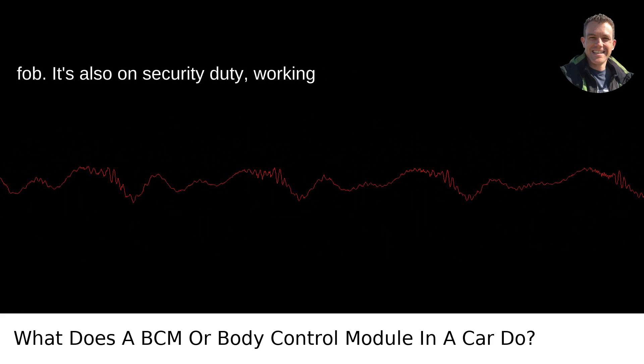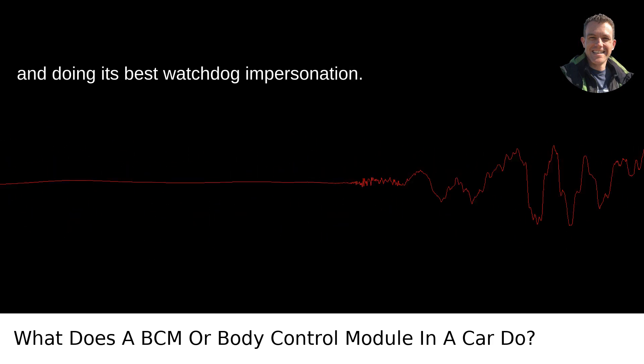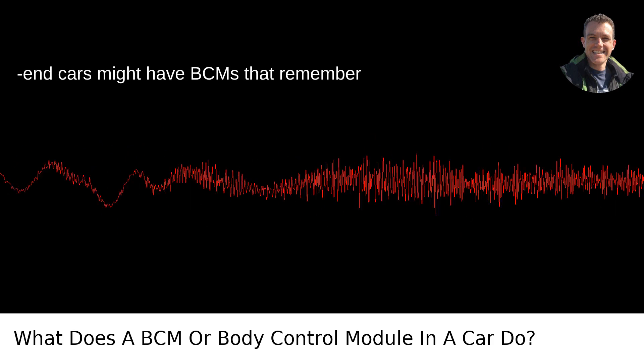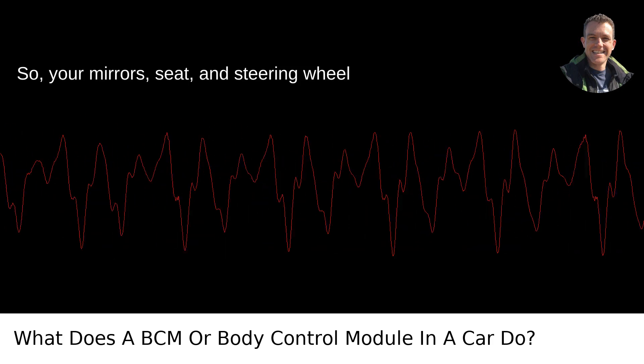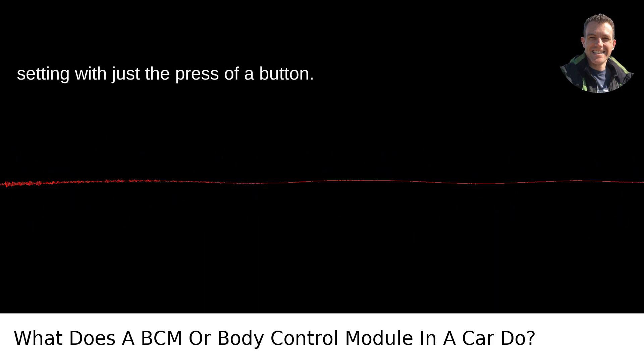It's also on security duty, working with the alarm system to detect breaches and doing its best watchdog impersonation. If you want to get really fancy, higher-end cars might have BCMs that remember personal settings for different drivers — so your mirrors, seat, and steering wheel all adjust to your preferred comfort setting with just the press of a button.